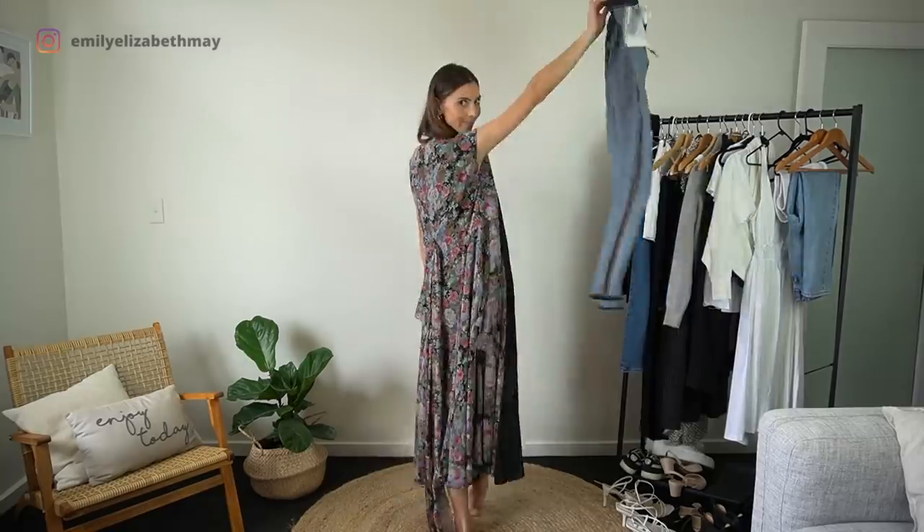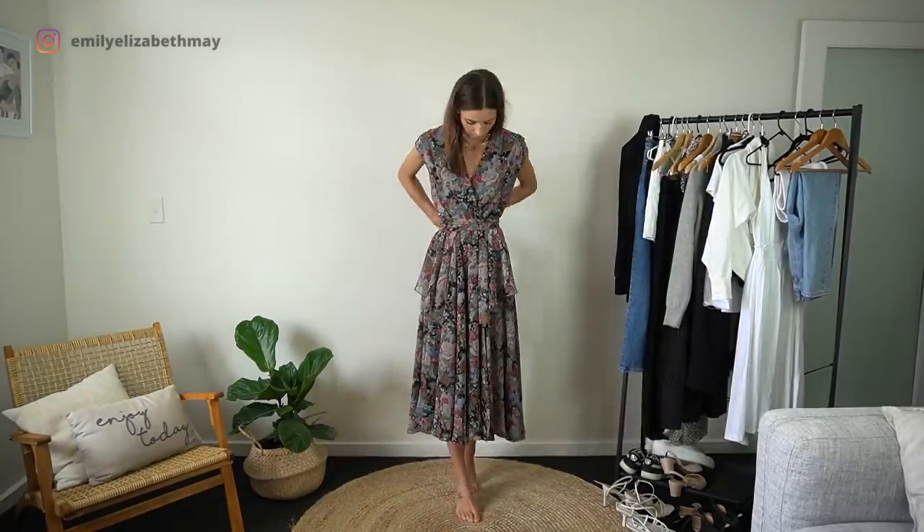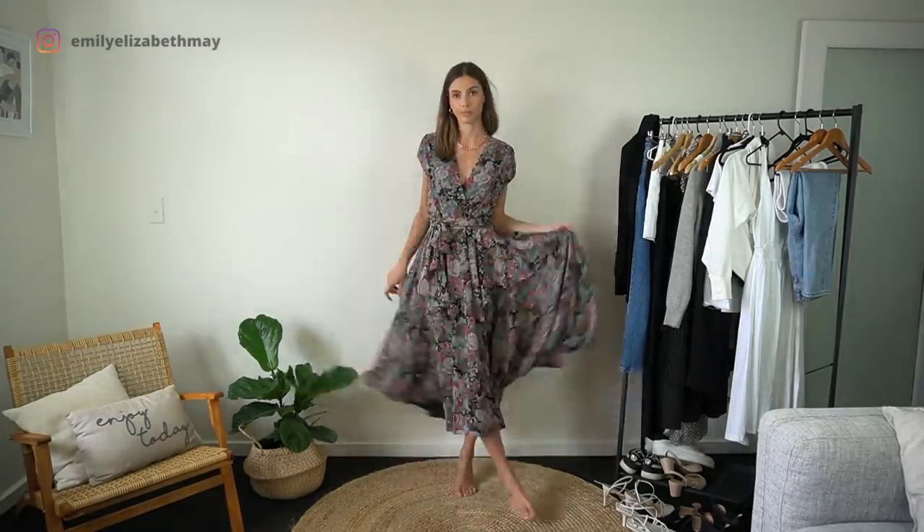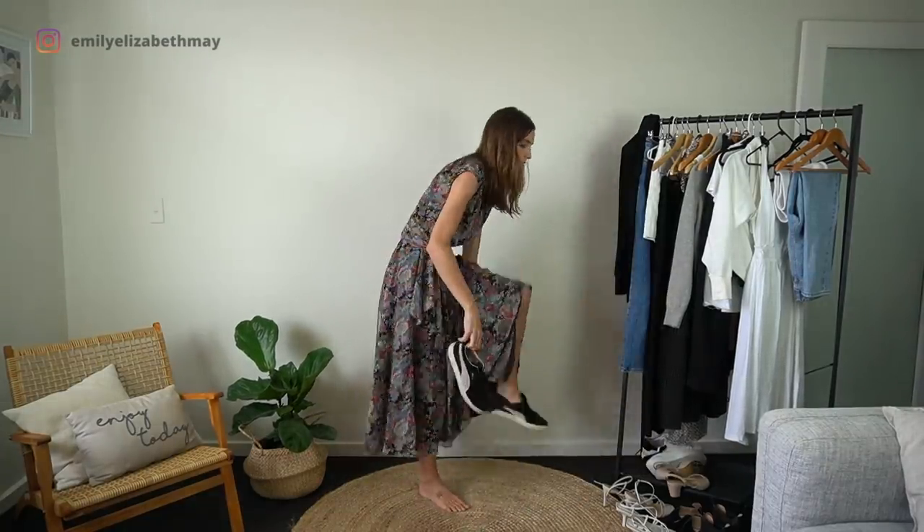This dress was my grandma's — it's one of my favourite dresses. I love a black floral dress and I also love wearing a dress with trainers.